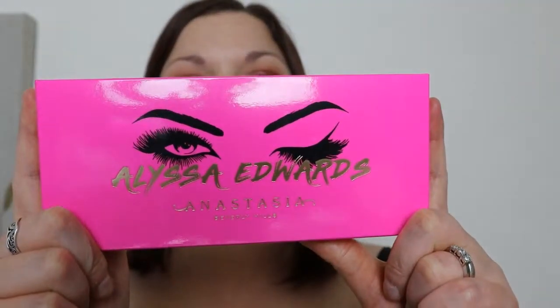I got the Alyssa Edwards collaboration with Anastasia Beverly Hills palette. I didn't know who Alyssa Edwards was — I'll hold my hands up and admit that. But when the promo pictures and video came out for this palette, I pretty much sat there looking at my phone going, 'bye-bye money.' I knew I was going to get it. I had looked at the Anastasia Riviera palette a few months ago but didn't get it because I'd bought another palette at the time with similar colours and didn't want the overlap. I've sort of regretted not getting it.